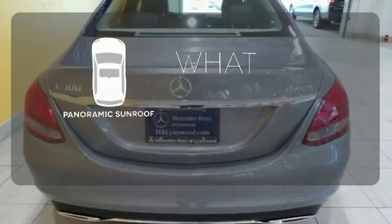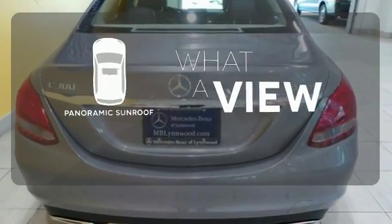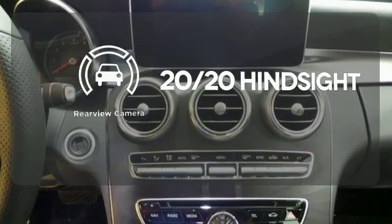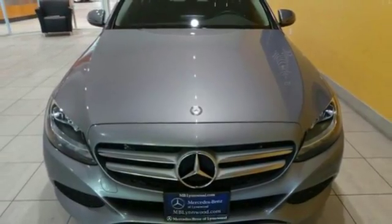The panoramic sunroof gives you even more fresh air for your drive. See objects previously out of sight with the rear-view camera. Welcome to the club. Take the C300 home today.